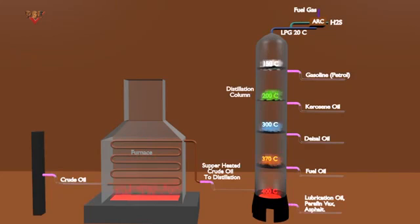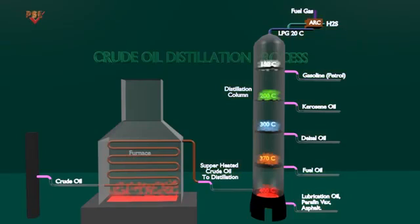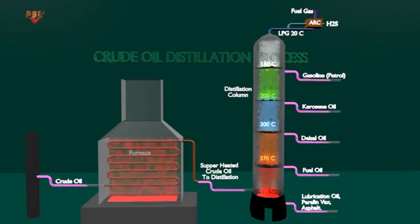Products from the distillation tower range from gases at the top to very heavy, viscous liquids at the bottom. In all cases, these product streams are still considered unfinished and require further processing to become useful products.